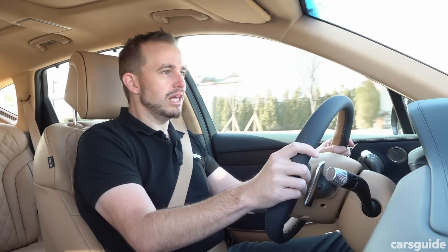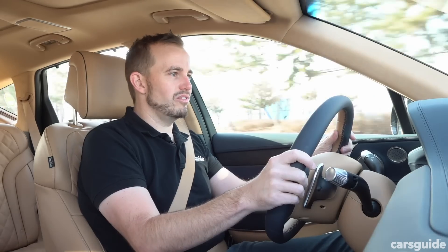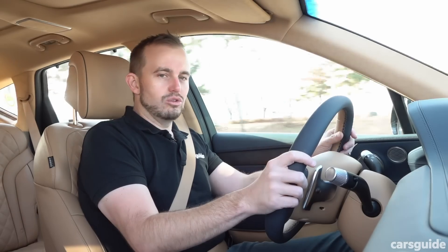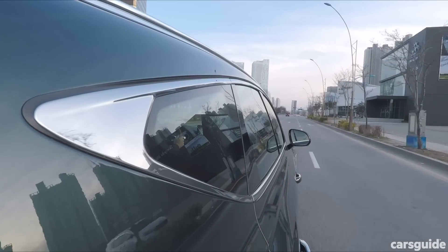There is no hybrid, no plug-in hybrid, and no electric version of the GV80 just yet. And according to Genesis, there are no plans for hybrid versions of this vehicle, which is disappointing for a new car — it should debut new drivetrain technology. Genesis says instead it'll go straight to electric at some point in the future.